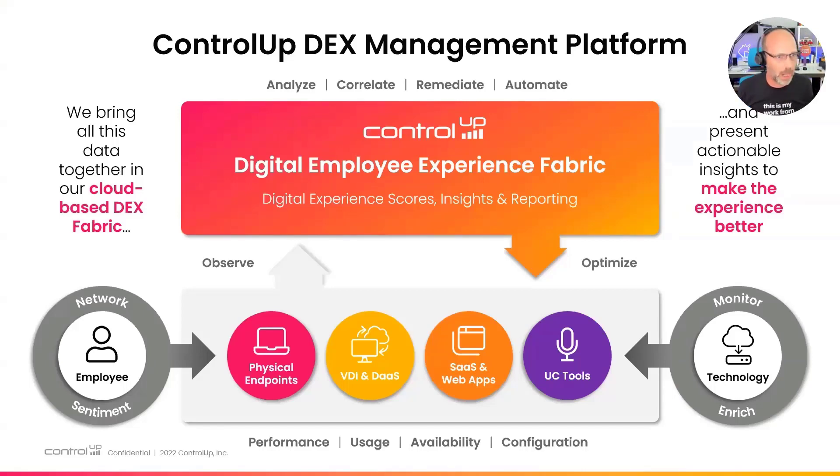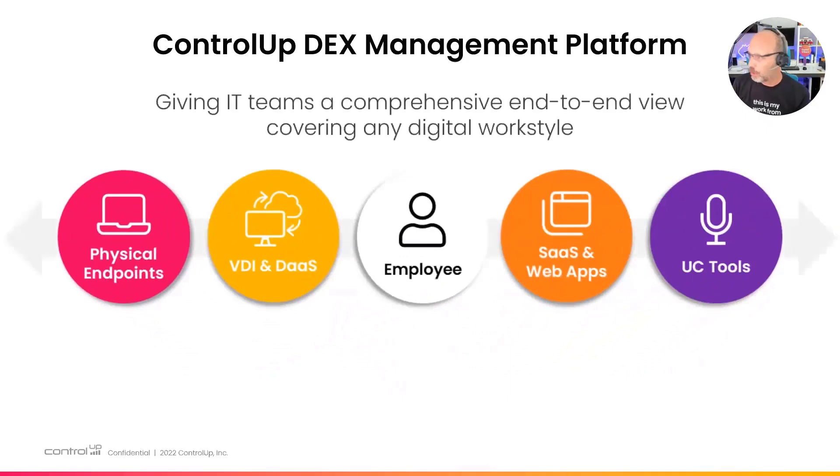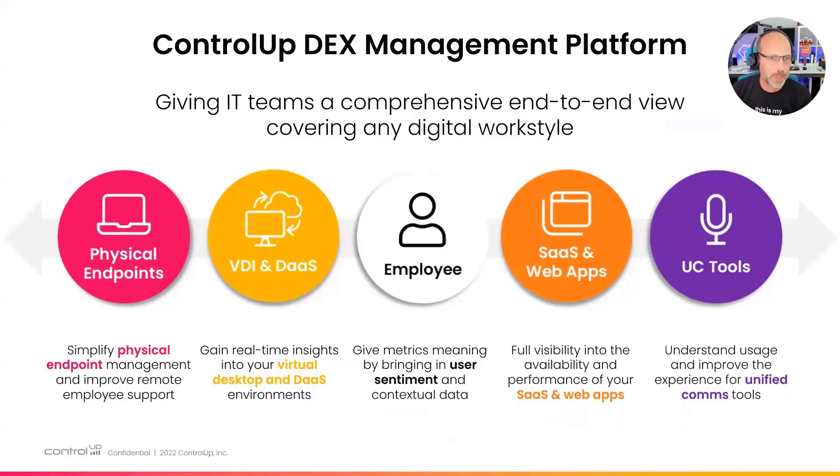From the DEX fabric, we provide IT with tools to remediate, automate, and optimize the digital experience. If you're using a SaaS application and it's slow — is it your physical endpoint, the browser, your local Wi-Fi, or the SaaS platform? There are many things in the technology chain to watch. The ControlUp DEX Management Platform gives IT teams a comprehensive end-to-end view. We also collect user sentiment and contextual information. We now do this for SaaS applications and very soon for unified communications. We have some exciting new enhancements coming — keep an eye on our blog.